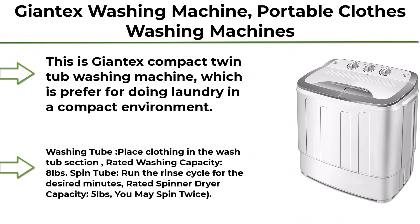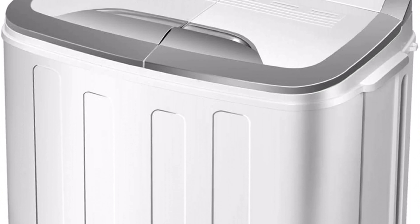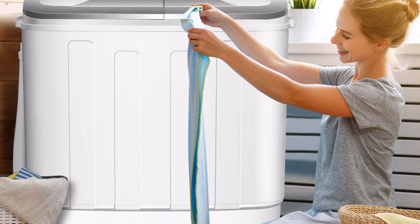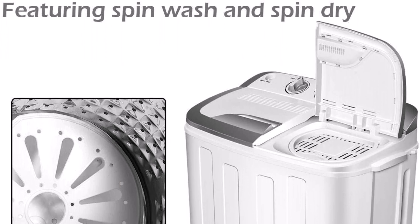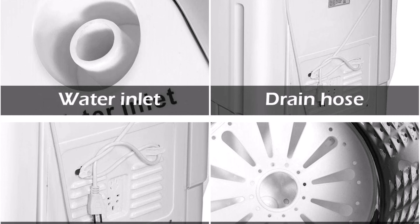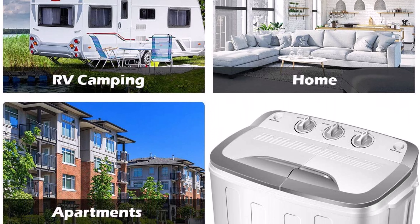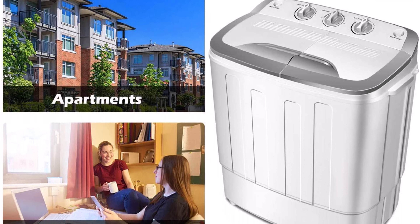Top 2: Giantex Washing Machine — Portable Clothes Washing Machine, 13-load wash and spin cycle, Semi-Automatic Laundry Machine, Compact Washer and Dryer Combo, Twin Tub Mini Washer for Apartment, Camping, Dorms, and RV. This compact twin tub washing machine is preferred for doing laundry in a compact environment, ideal for dorms, apartments, condos, motor homes, and camping. Twin tub design: place clothing in the wash tub (rated washing capacity 8 lbs), then run the rinse cycle in the spin tub for the desired minutes.